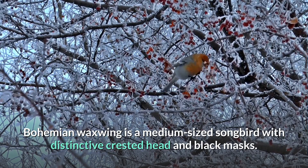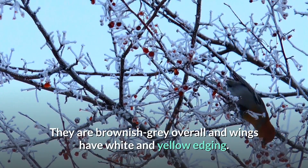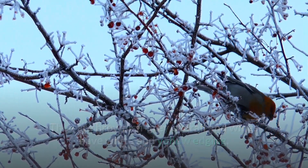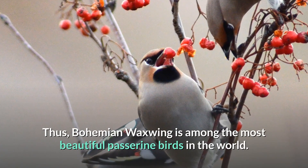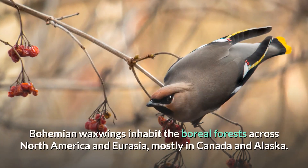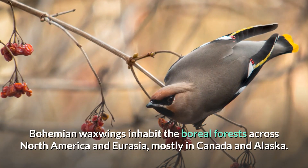Number 8: Bohemian Waxwing. The bohemian waxwing is a medium-sized songbird with a distinctive crested head and black mask. They are brownish-gray overall, and their wings have white and yellow edging. The bohemian waxwing is among the most beautiful passerine birds in the world.